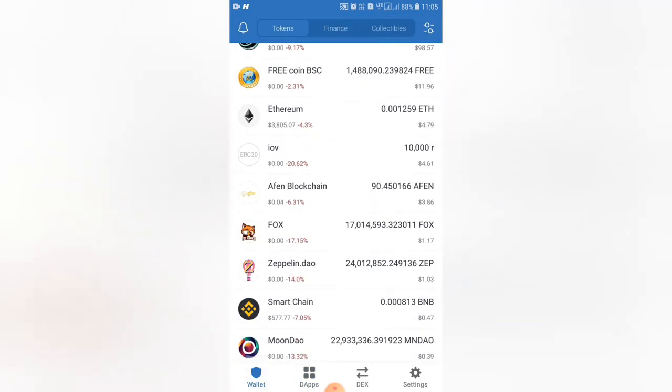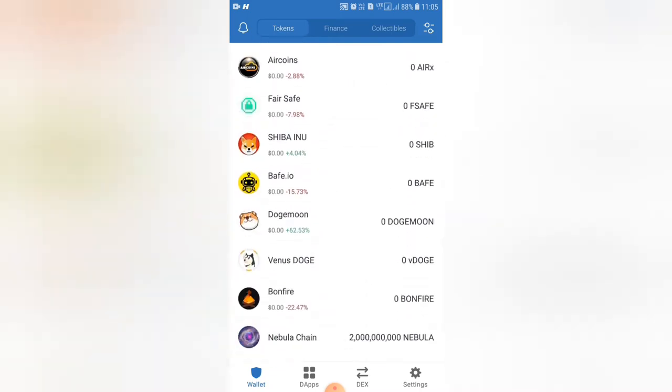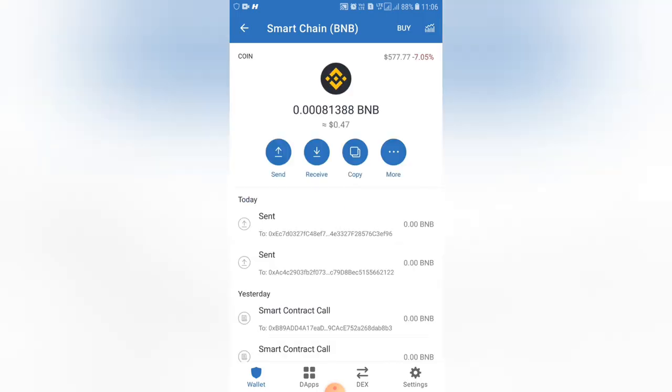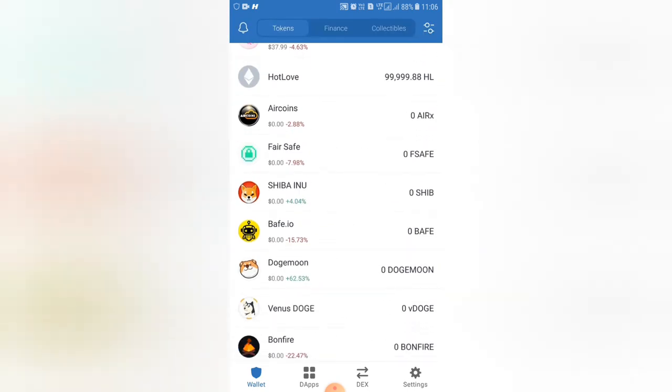There is a transaction fee. There is a balance in Smart Chain. We will check out of Smart Chain.